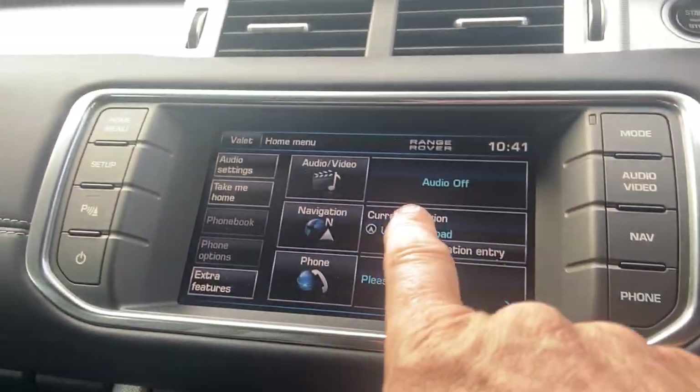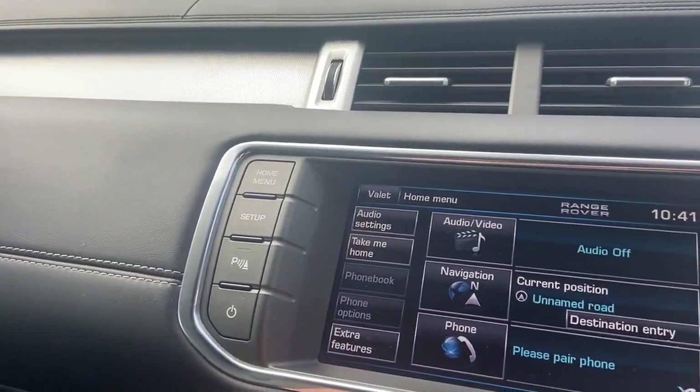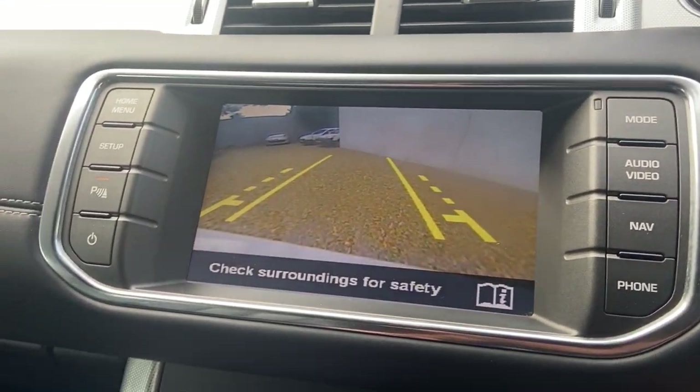It's got the touchscreen sat-nav, Bluetooth, and DAB radio. As you can see, there's also the reversing camera displayed — all there and working.